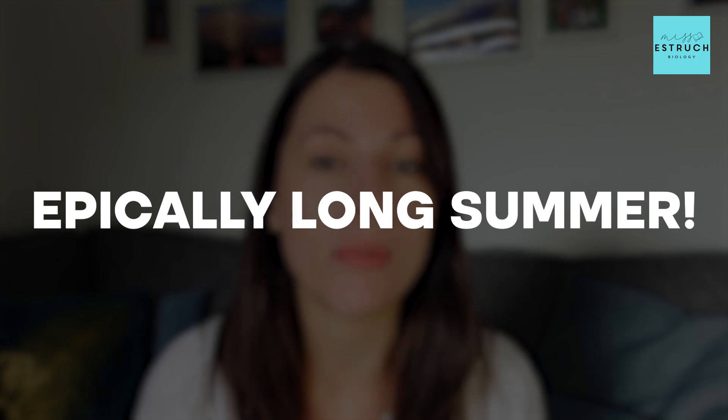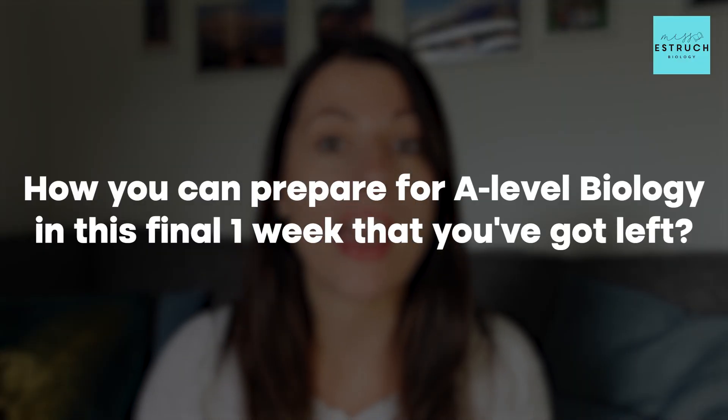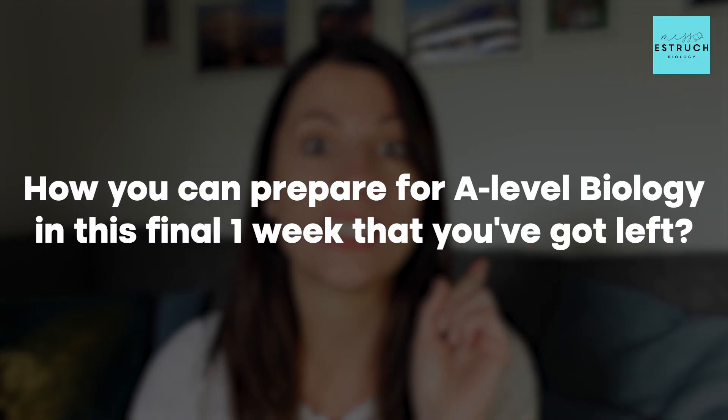So you've collected your GCSE results and you are now coming to the end of your epically long summer. I hope you've had an amazing time, and you've got about one week to go until you start your A-levels. In this video I'm going to be talking you through how you can prepare for A-level biology in this final one week that you've got left.